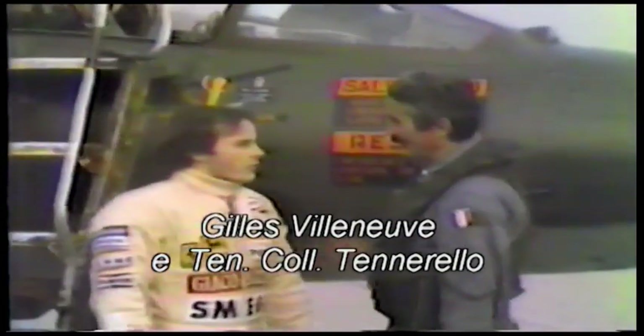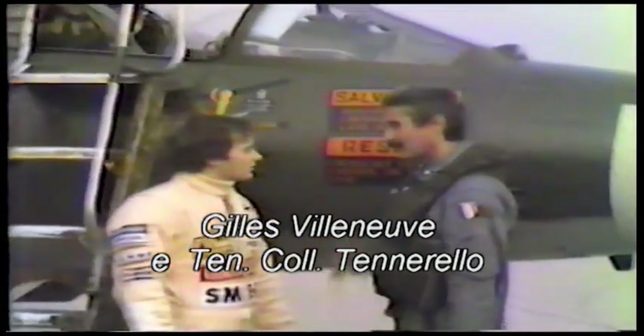It was November 21, 1981, and 80,000 people attended the event at Estrana Airport on a foggy day. The exciting challenge pitted Gilles Villeneuve's Ferrari 126C against an F-104 Starfighter in an acceleration race over a distance of about 1 km. The final result: the Ferrari beat the jet in 16.55 seconds.